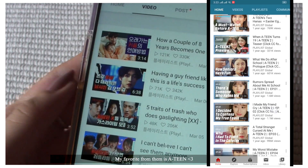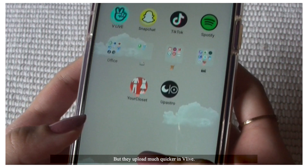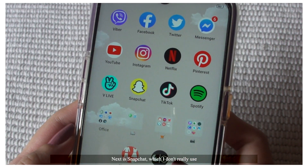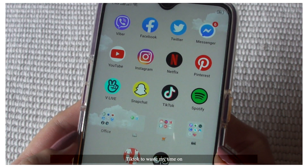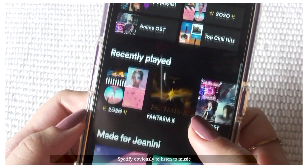My favorite from them is Ateen. You can also find them on YouTube, but they upload much quicker on Vlive. Next is Snapchat, which I don't really use. TikTok to waste my time on. Spotify, obviously to listen to music.